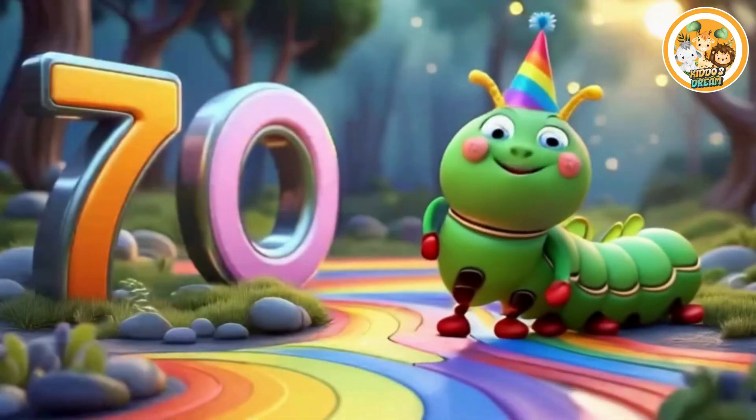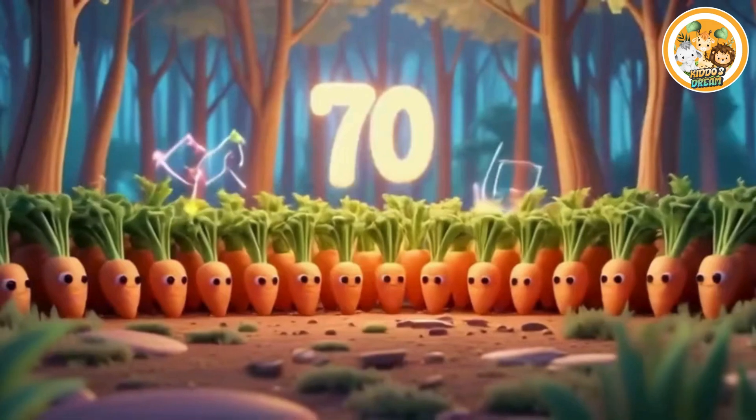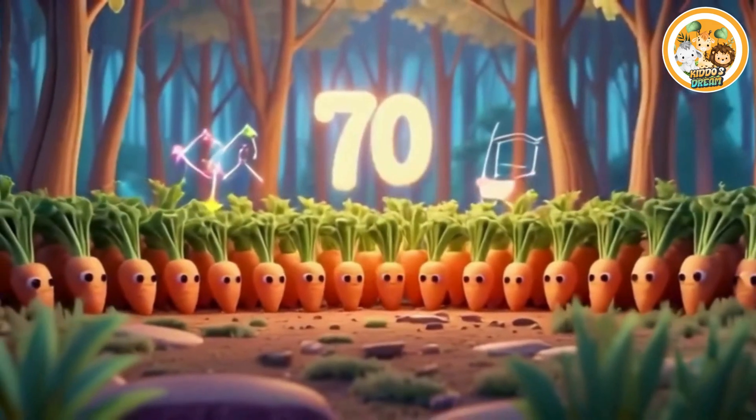Seventy. This is number seventy. Seventy smiling carrots.